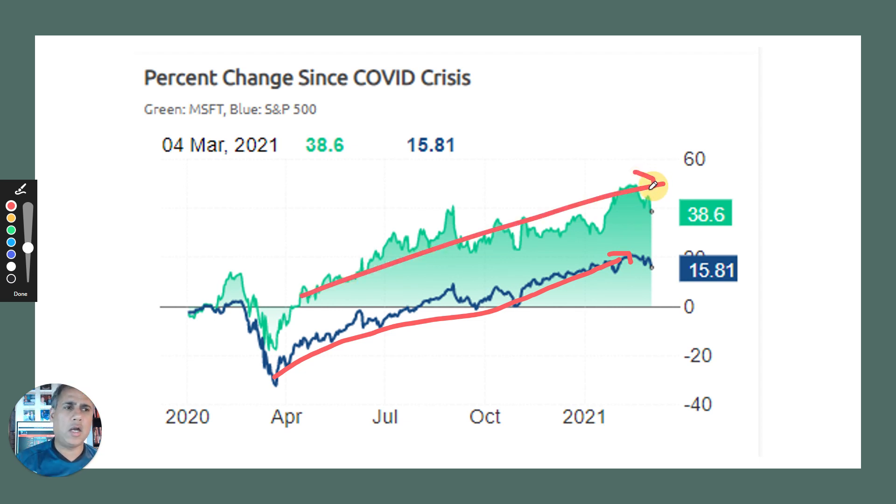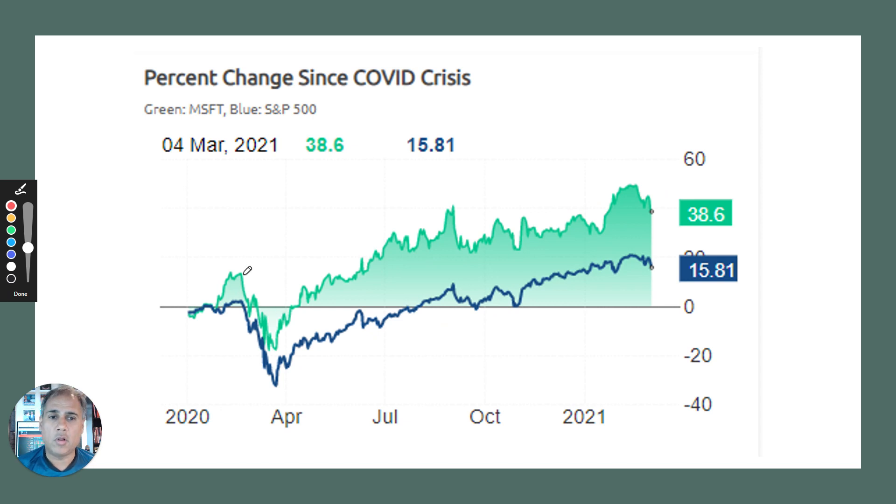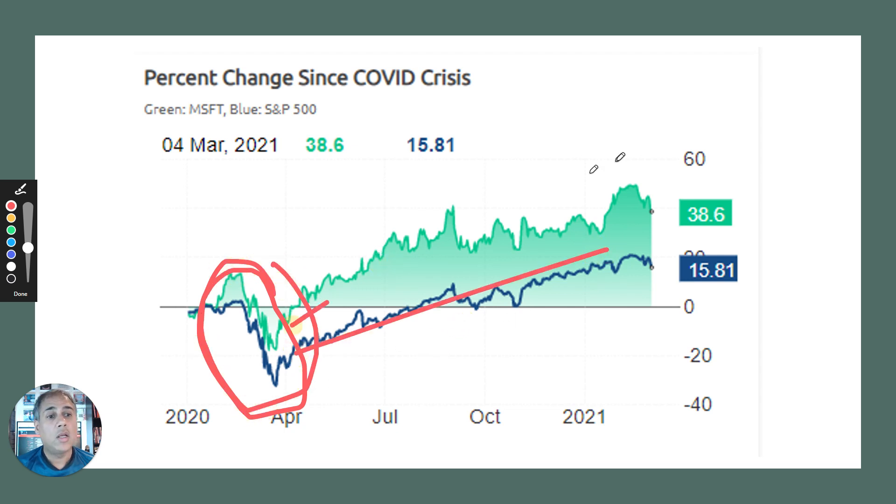A single stock is high risk — of course it's going to do more. But when the markets fall, that single stock will drop a lot more, and you'll suffer as a result. Well, this proves you don't. In actual fact, this shows that there are certain single stocks where you're not having higher risk. When the markets fall, it doesn't fall as far. When it rises, it rises more.